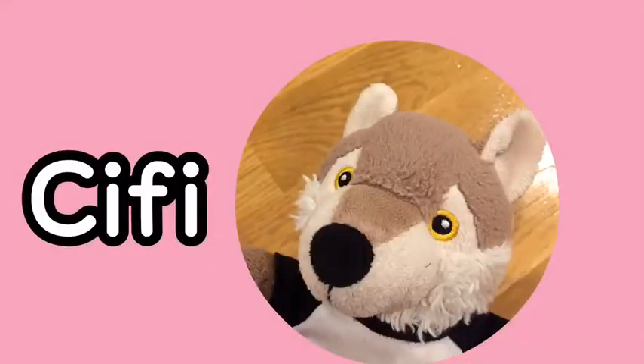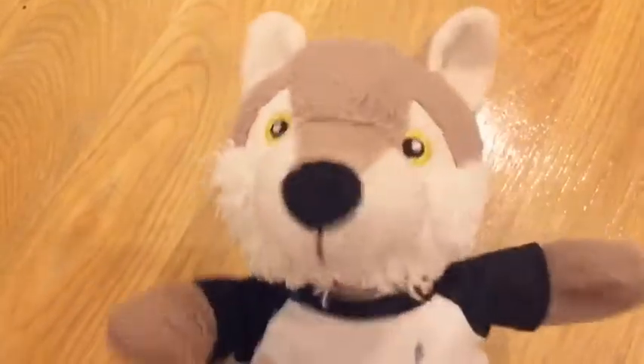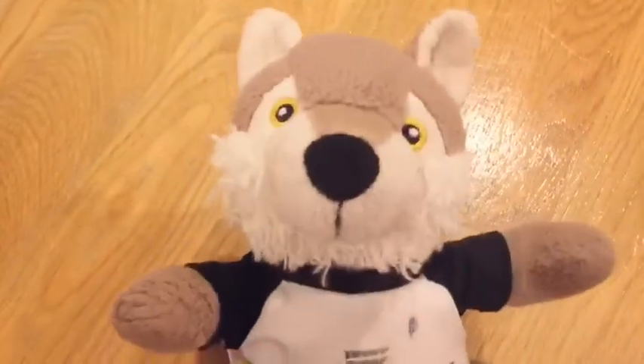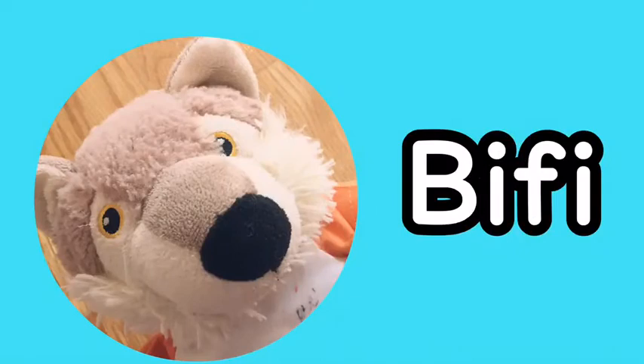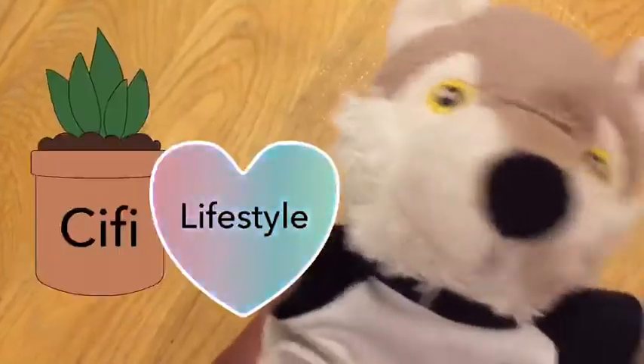Hello friends! Have you ever had the feeling where you bought a notebook at the store because it had a nice cover, but never had the chance to use it because you didn't know what to use it for? I have! Well, I've got you covered. Here are a couple ways to fill your notebooks with a lifestyle. Let's go!